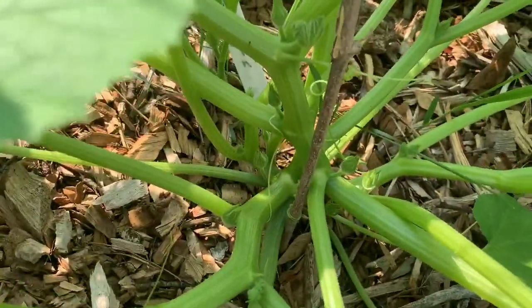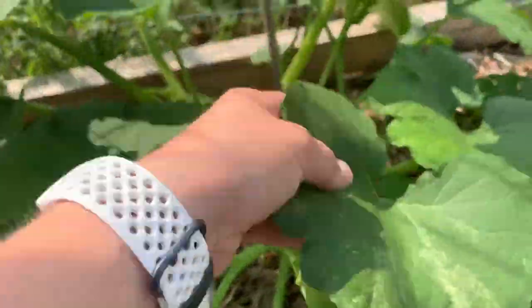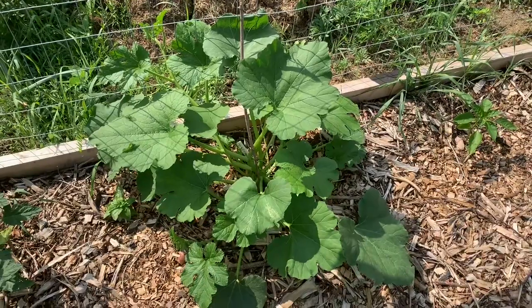So those are probably going to be male flowers and I'll talk a little bit about the difference between male and female flowers. That's my pumpkin. If you don't know about male and female flowers on things like squash, watermelon, pumpkin — anything squashy like that...